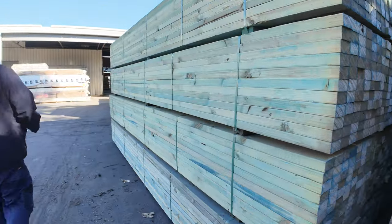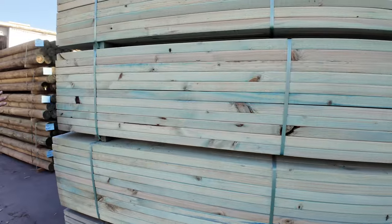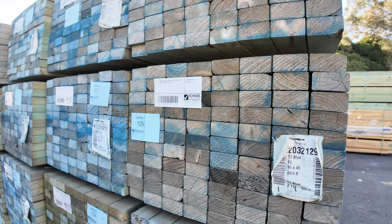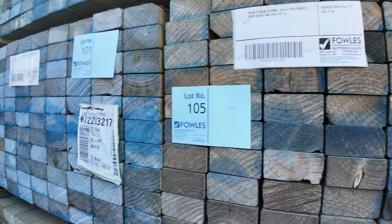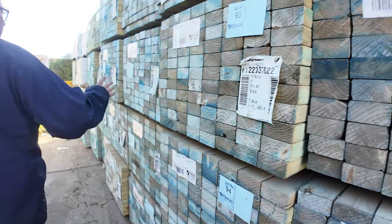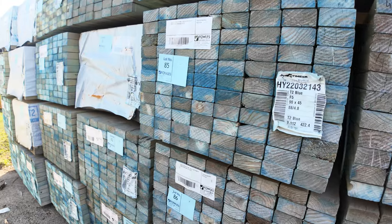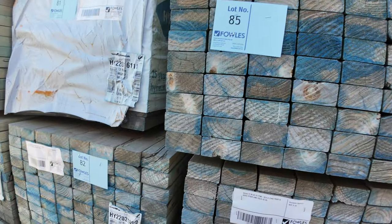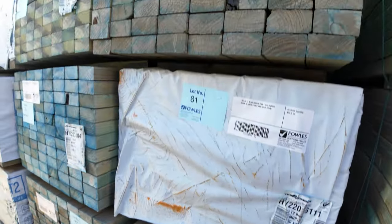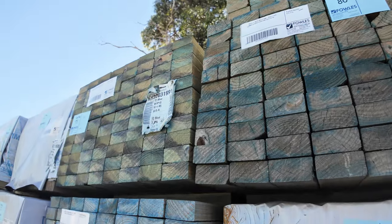Next row. Almost 500 packs just outside before we even go in the shed. All unreserved, guys - have a look at all this. 90 by 45 F5, a heap of 4.8s there, all the way down. Then we move into some MGP10: 90 by 45 M10 5.4s. All those packs of the 5.4s in the M10, all unreserved. How good is that?